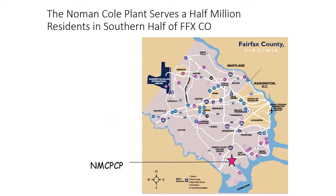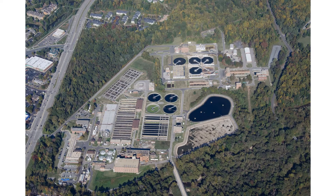Fairfax County is located near Washington, D.C. The Norman Cole Pollution Control Plant serves about 400,000 county residents in the southern half of the county. The Norman Cole Plant is located in Lorton, Virginia, and discharges to the Pohick Creek, which leads into the Potomac River. The treatment plant has a good compliance record with the Clean Water Act. It is surrounded by residents and businesses who are concerned about odors, and although there is some buffer, a highway expansion will cut into that in the near future.